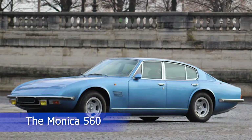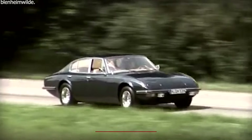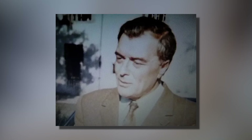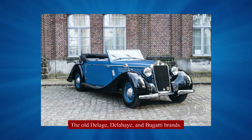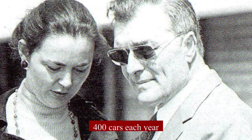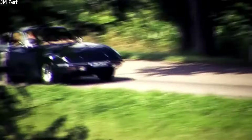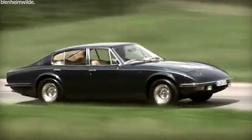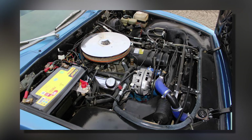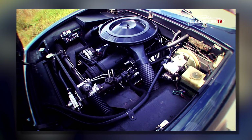The Monica 560 started as a dream of Jean Testevin, a French businessman who loved cars. Back in 1967, unhappy with available luxury cars, he decided to make his own French car that could compete with big names like Jaguar and Mercedes. He wanted to bring back the glory days of French luxury brands like Delage, Delahaye, and Bugatti. He named the car after his wife Monica and planned to make about 400 cars each year. Wanting every part made in France proved tough, especially finding a suitable French engine maker.